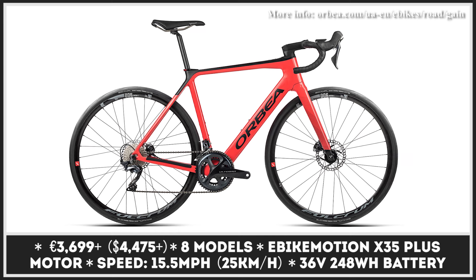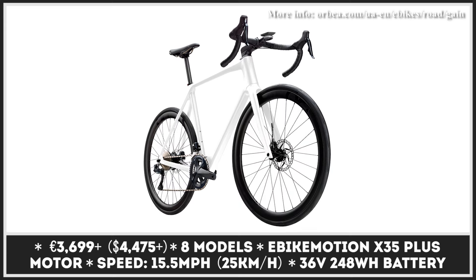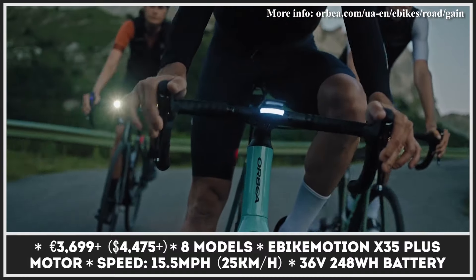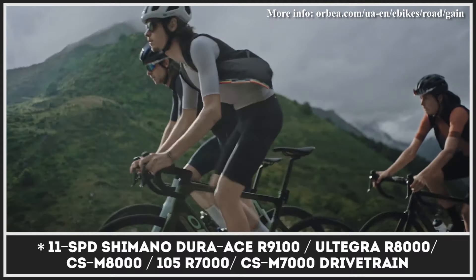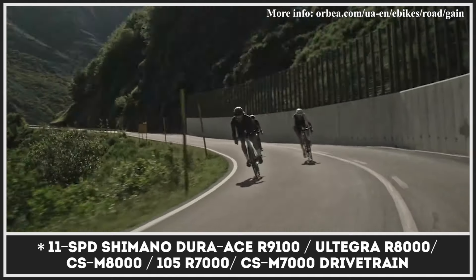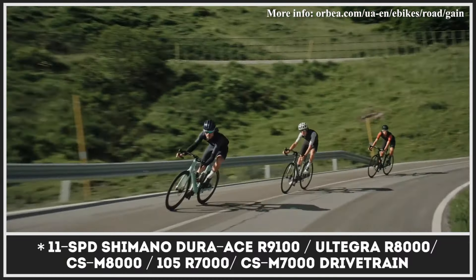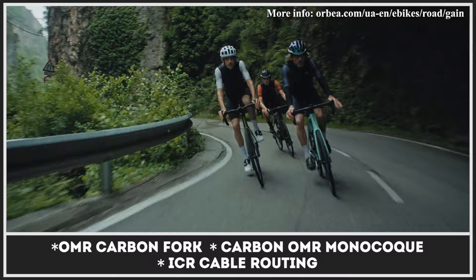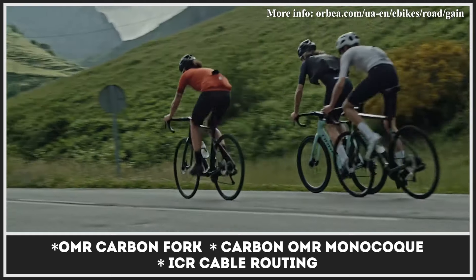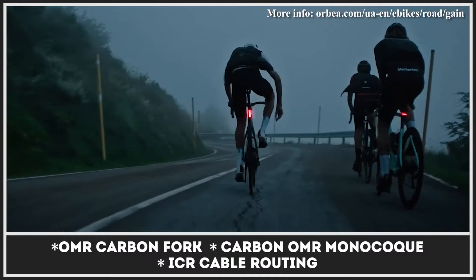Developed specifically for long trips on the open road, the Gain is an extremely aerodynamic e-bike that wants to minimize distractions and deliver the purest riding experience possible. The model is offered in eight equipment levels, all sitting on a carbon fiber monocoque with a carbon fork, a hidden cable ICR system, and integrated LED lights. The modifications are powered by the e-bike motion system, comprised of an X35 Plus motor with 250W and a 248Wh battery integrated into the top tube. Main differences between Gain variants include the type of Shimano drivetrain, handlebar shape, brakes, wheels, and tires. In 2021, all versions came equipped with a new digital Pulsar 1 display.